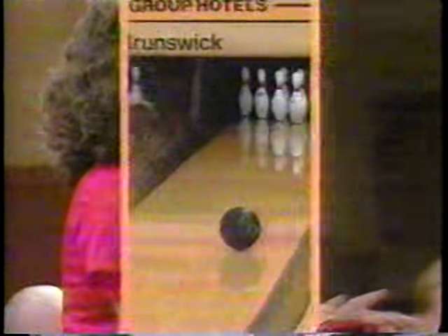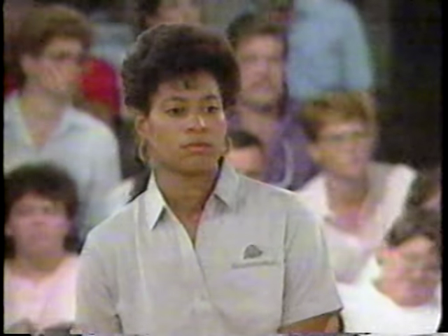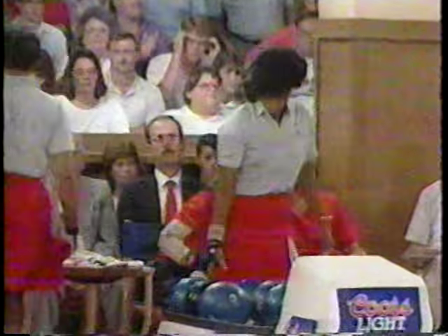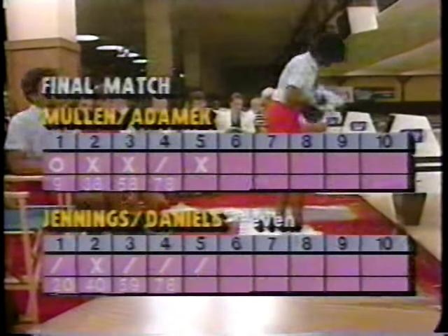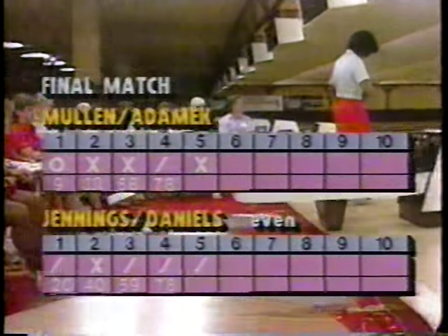The ball knocks over the five but the seven is still up. A lot of sevens have stayed up in these last couple of games — not getting the good mix. It seemed earlier in the week it was easier to carry the light hit, but the last couple days it's gotten really tough to carry the off hit. No opens for Daniels and Jennings. Jennings comes back and the ten this time — she's been right in the pocket. And she rips that five out.